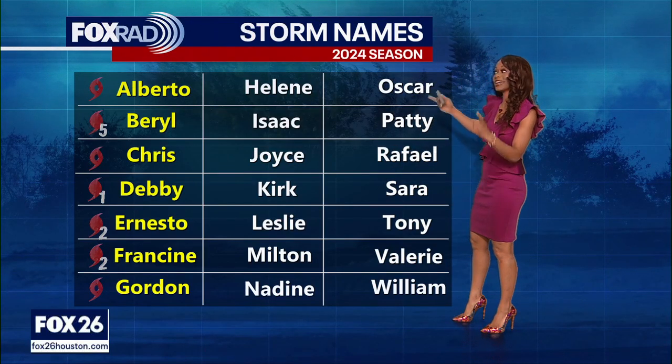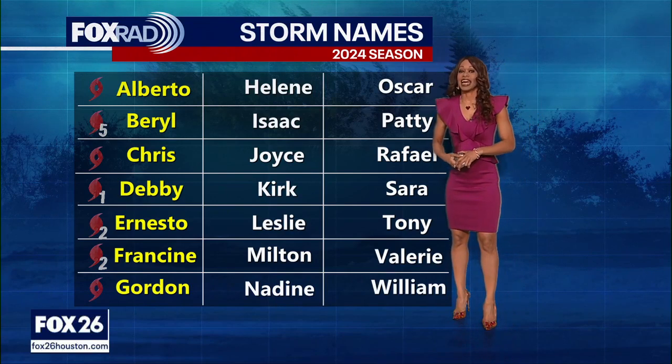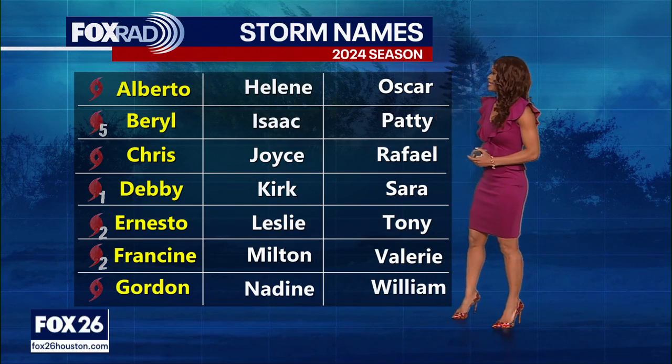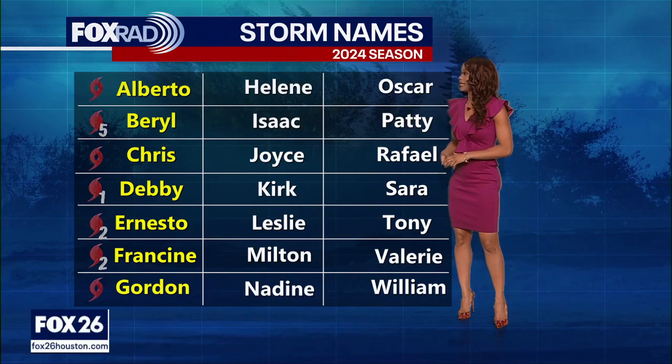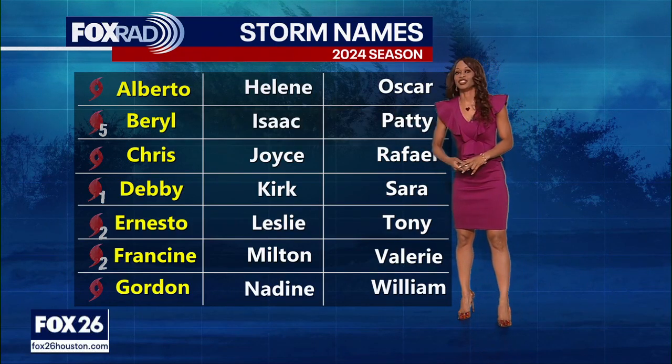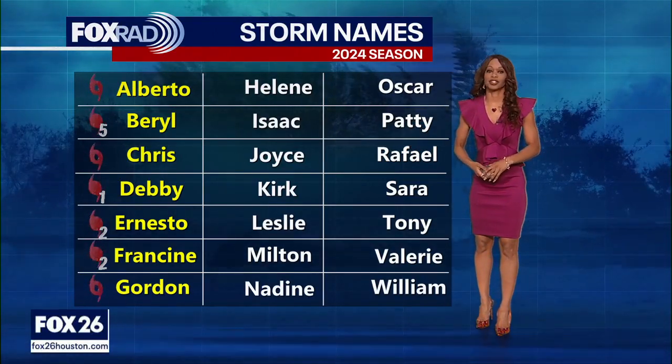But the season's not over. Looking ahead to see what could potentially be brewing and knocking on the door, maybe impacting us over the next week or so — the next couple of names on the list would be Helene, then Isaac and Joyce. Hopefully we won't have to use any of those, but we will continue to monitor the Atlantic Basin very closely.